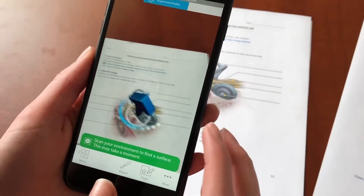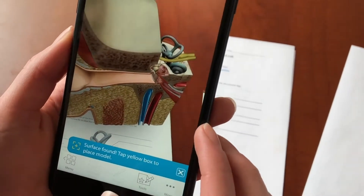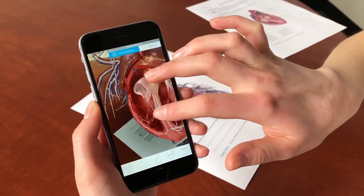Students become immersed when their flat 2D lab worksheets physically come to life off the paper. Our immersive technology is empowering a greater understanding of the human body on a global scale.